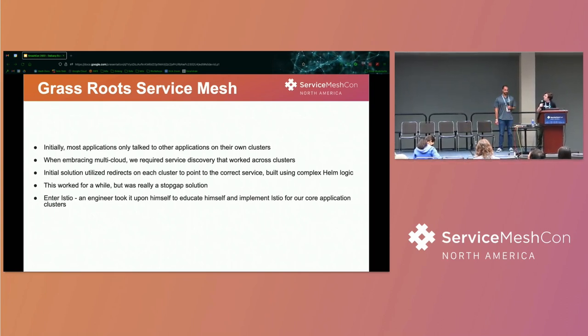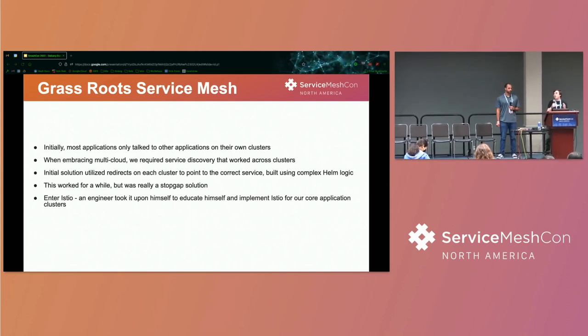Initially we settled on a redirect method by implementing external name services on every cluster for every possible destination, so we could redirect geographically to the nearest cluster where the app actually lived if somebody requested something that wasn't on their cluster. That was sort of a stopgap solution. So we had an engineer start POC-ing Istio in our environments — Keith Maddox, now at Microsoft — who spearheaded our initial foray into Service Mesh.